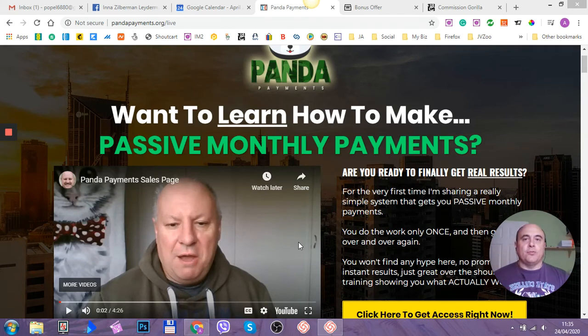Andrei Popilesi here, and welcome to my Panda Payments video review. First of all, Panda Payments goes live on the 24th of April at 9 a.m. Eastern Daylight Time, which is 1 o'clock p.m. in Europe.